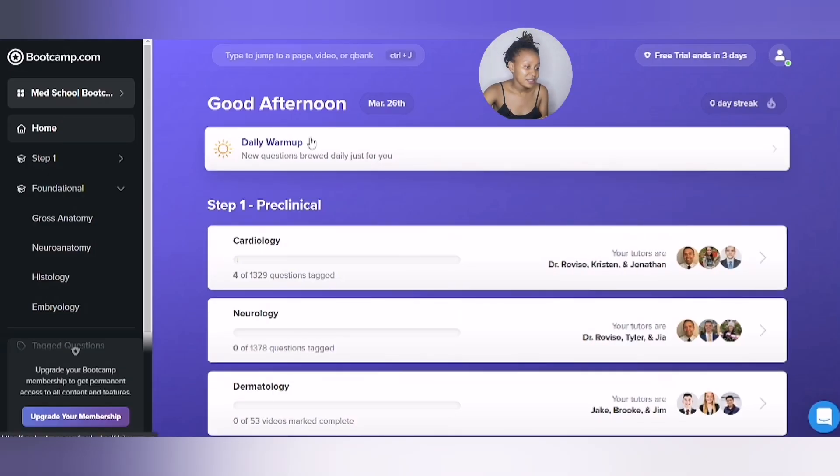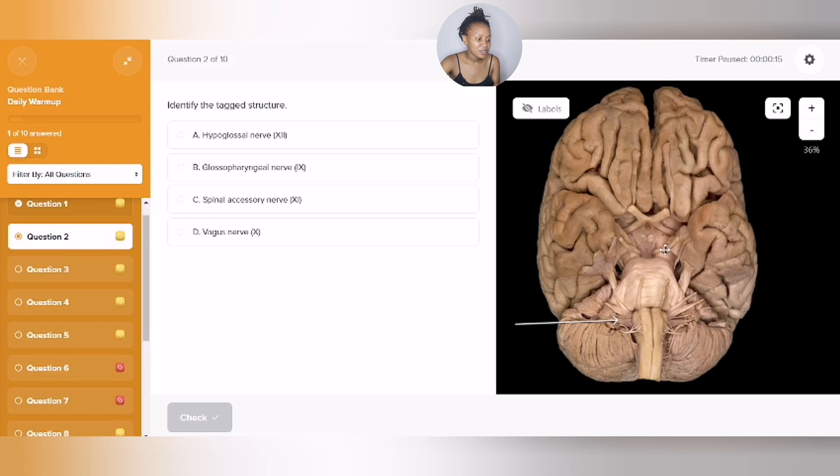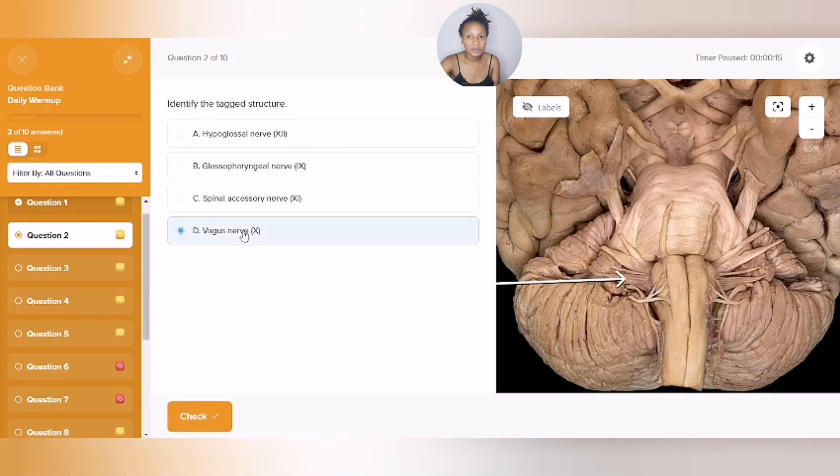But my absolute favorite is the daily warm-up. Each day before you begin your studying, you can warm up by answering questions from the lectures you did the previous day. It's like a workout — you know when you warm up before a workout?